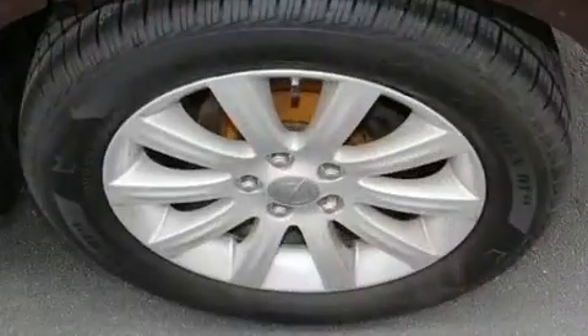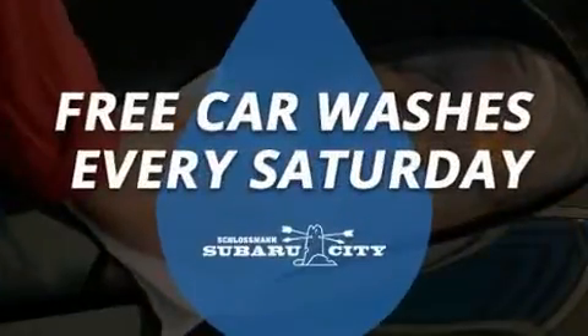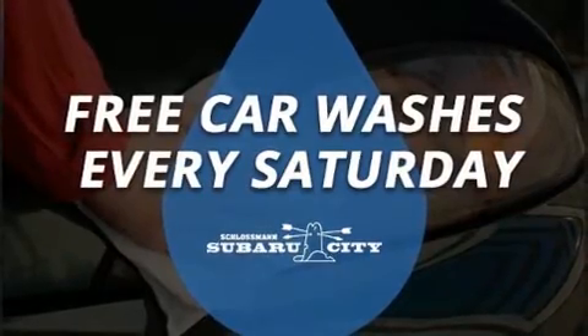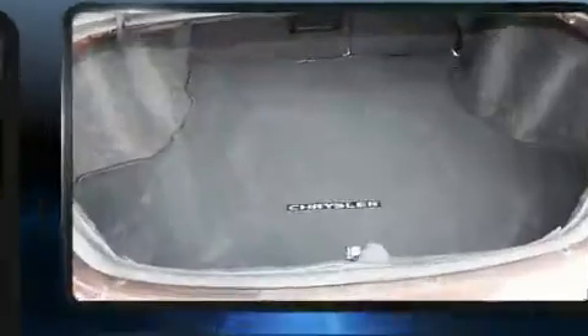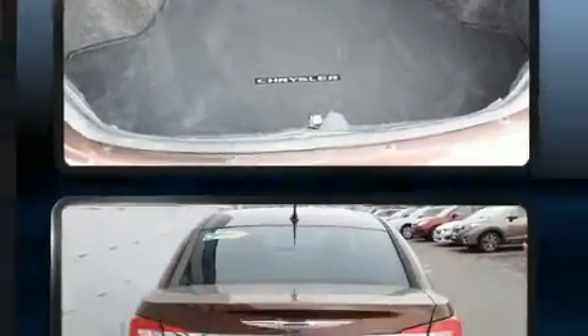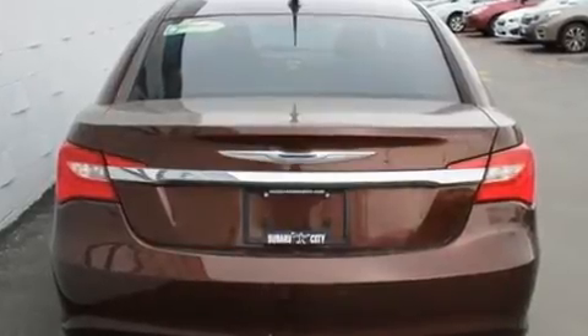Chrysler infused the interior with top shelf amenities such as front and rear reading lights, a built-in garage door transmitter, and air conditioning. Audio features include a CD player with MP3 capability and six speakers enhancing the audio experience throughout the interior.